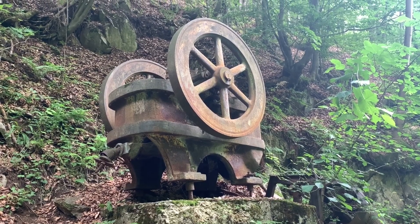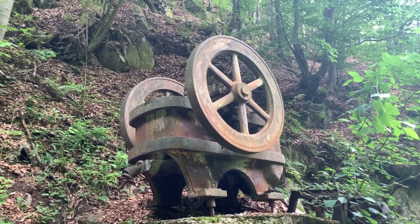Over here we see some old machine on the side of the trail, which was used for mining many years ago.